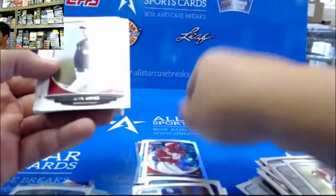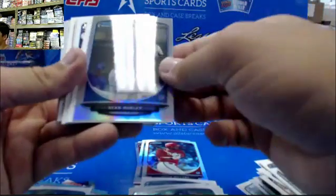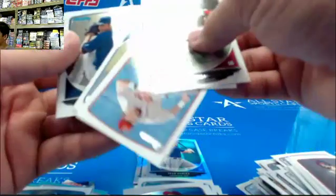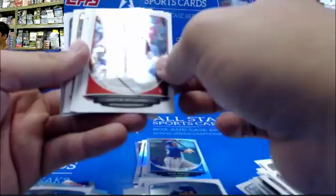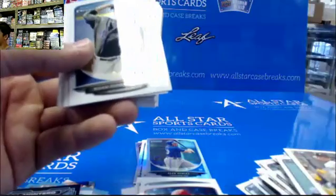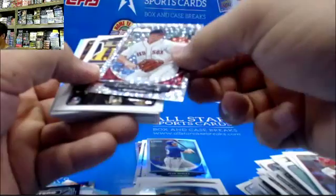Justin Williams. David Dahl again — Chrome. Sean Hurley refractor. Denton Keys. Andrew Church. Montero Breakouts. Cinderguard.